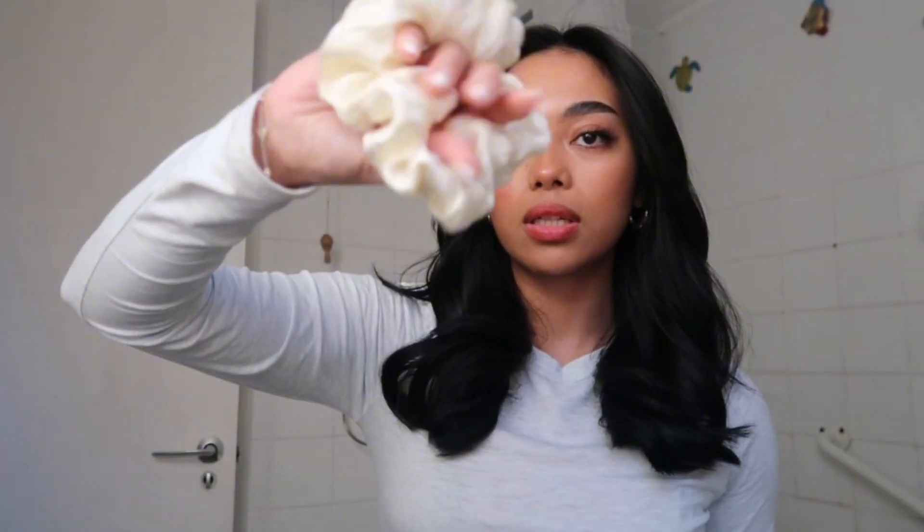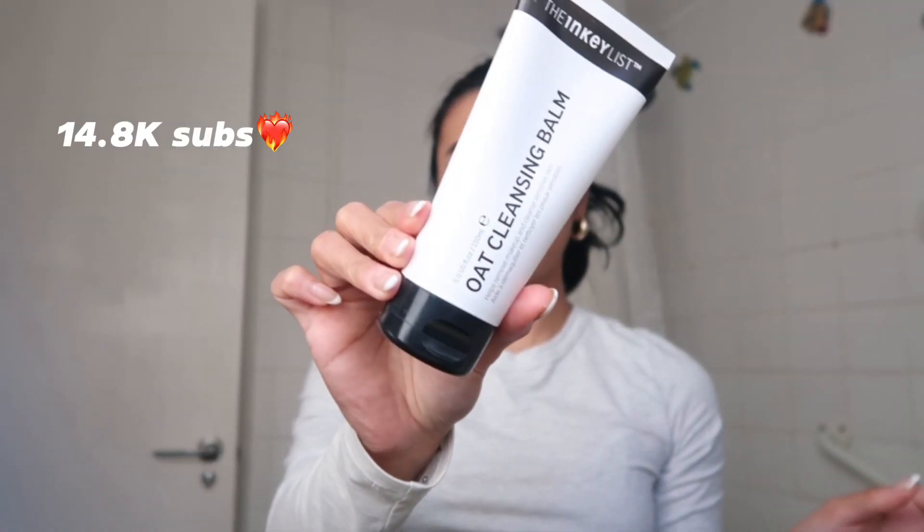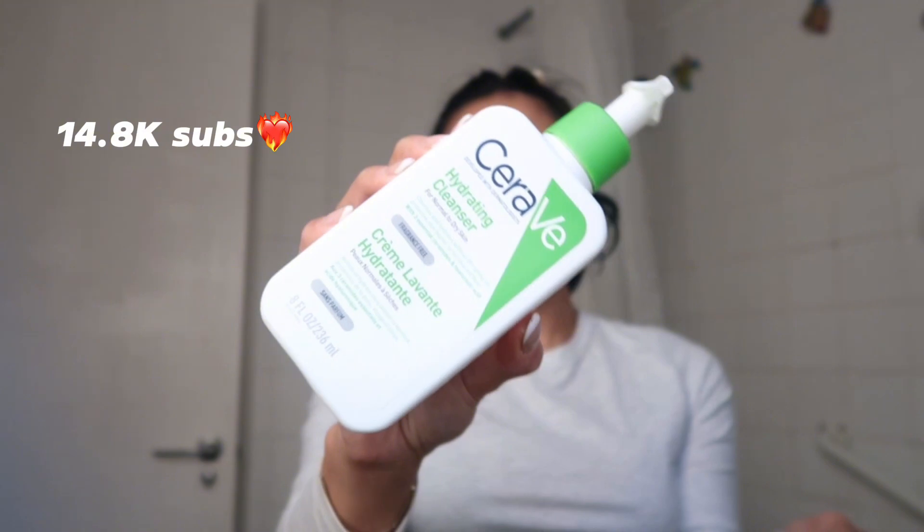Hi guys, welcome back to my channel! I've not uploaded for like six months, I'm so inactive on YouTube. If you want more of me, I am really active on my YouTube Shorts. Thank you so much to all 14.8k of you guys, welcome to my channel! But here we are — I'm doing a little get ready with me, because why not. I just needed something to upload on YouTube after such a long time.